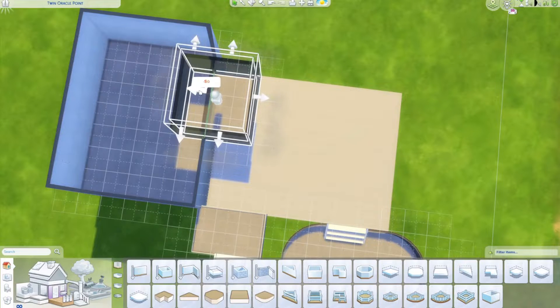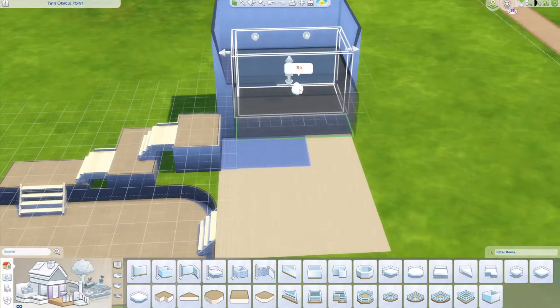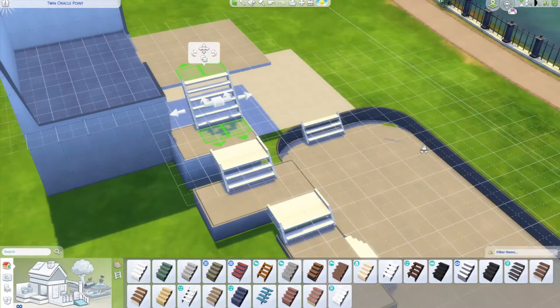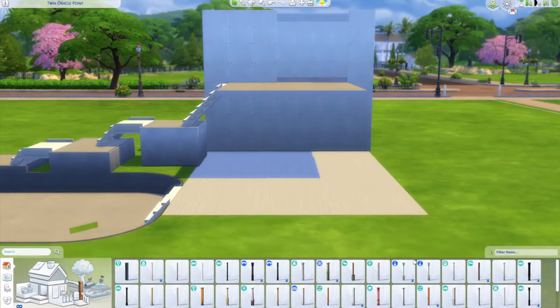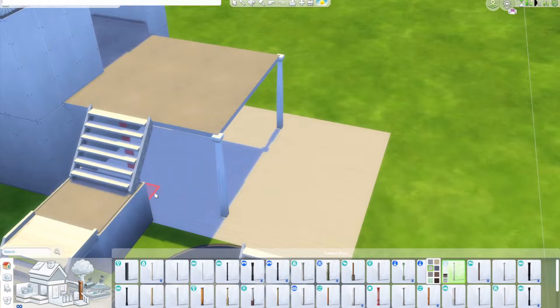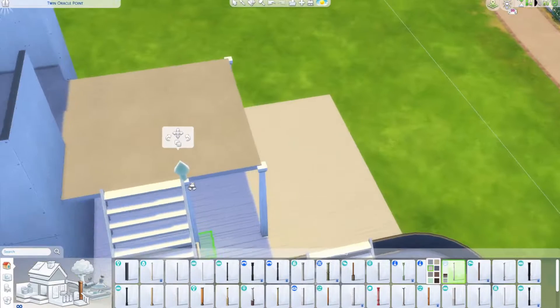This is where our basement area is going to be, and then this is our first-floor balcony space. We just have to match everything up together and we put some half walls in between the house and the steps so we could have planters in between, to make it all flow into the space.